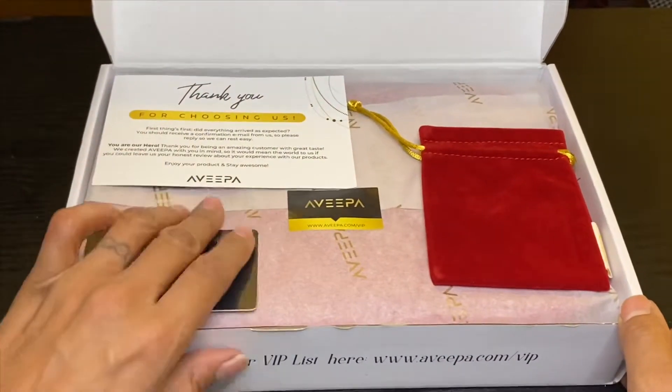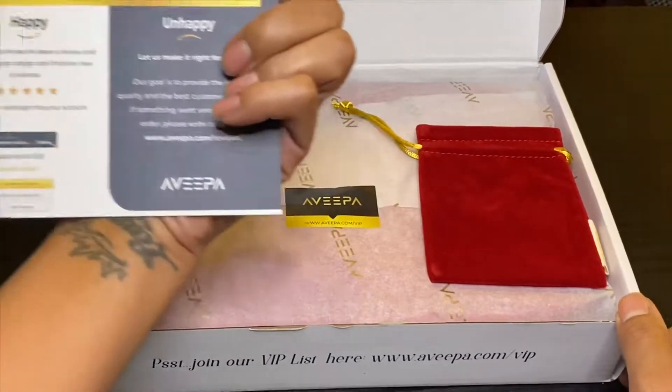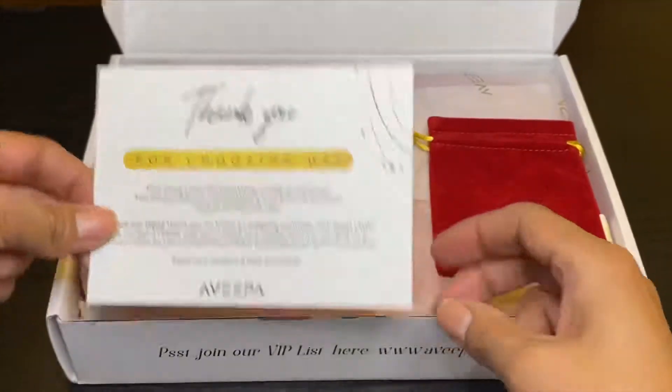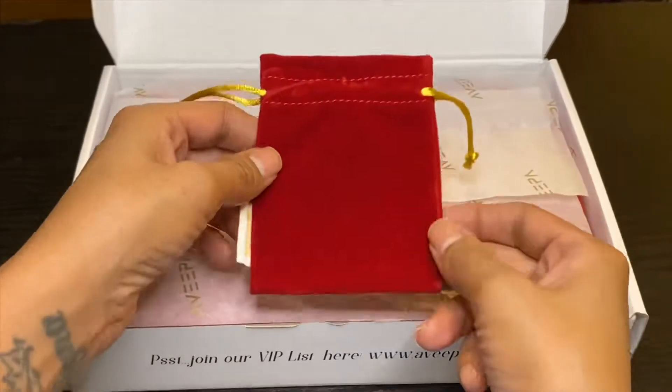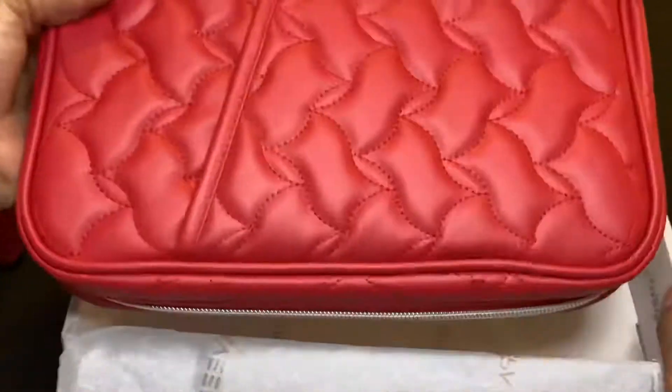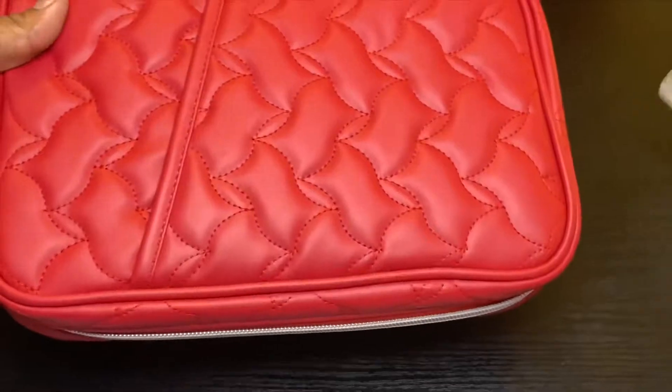Okay, it's nice packaging. You send in a little survey. Oh that's cute, wow, this is lovely. Get that out the way.